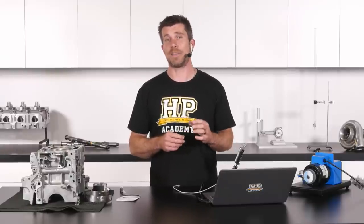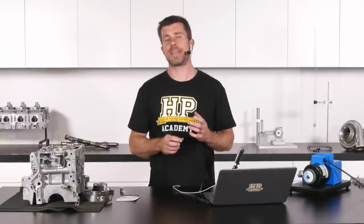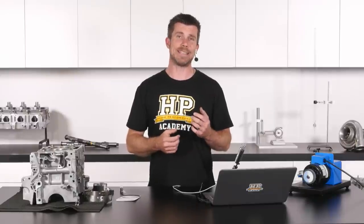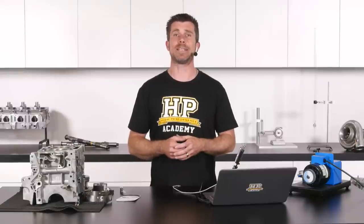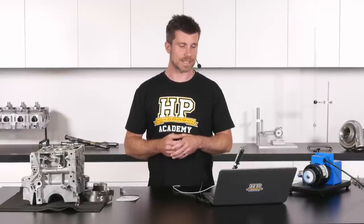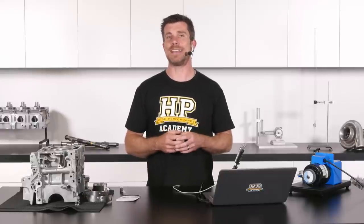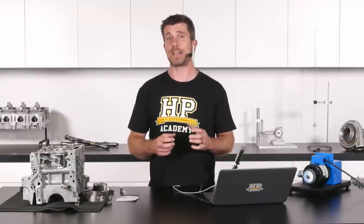The condition of the engine also affects ring seal. Engines that haven't had regular oil changes can develop varnish or sludge build-up behind the rings, affecting their ability to seal properly. There's a lot more to ring seal than just ring end gap — as with everything in engine building, many things are happening simultaneously and we need to make sure all clearances are optimal for the best possible performance.